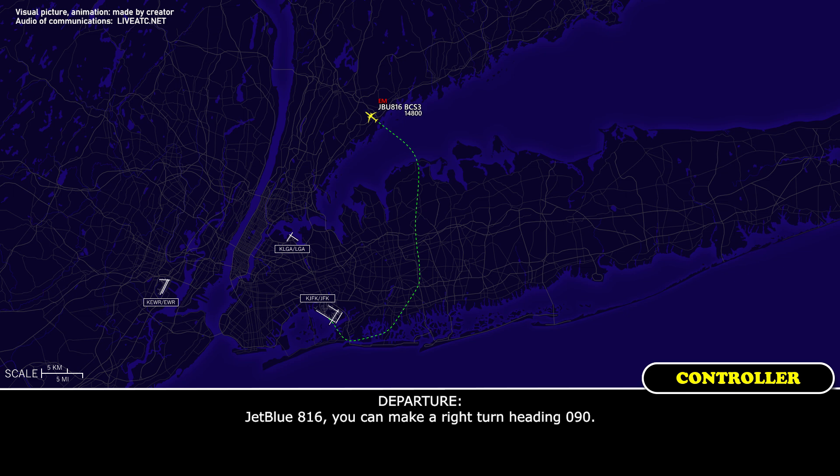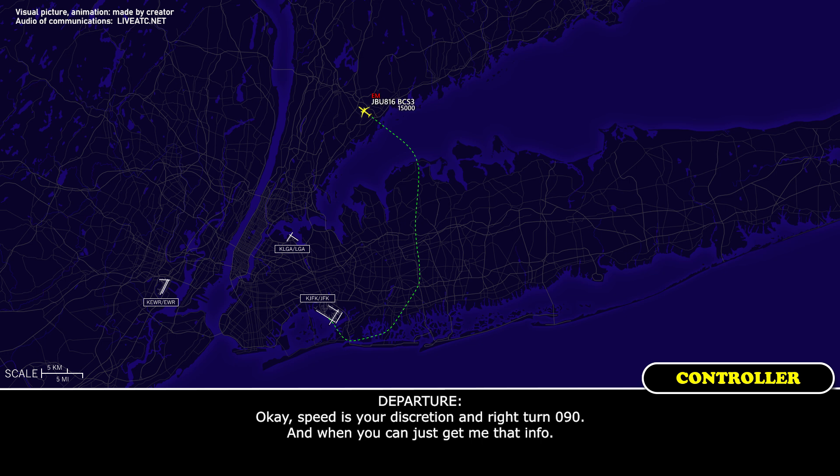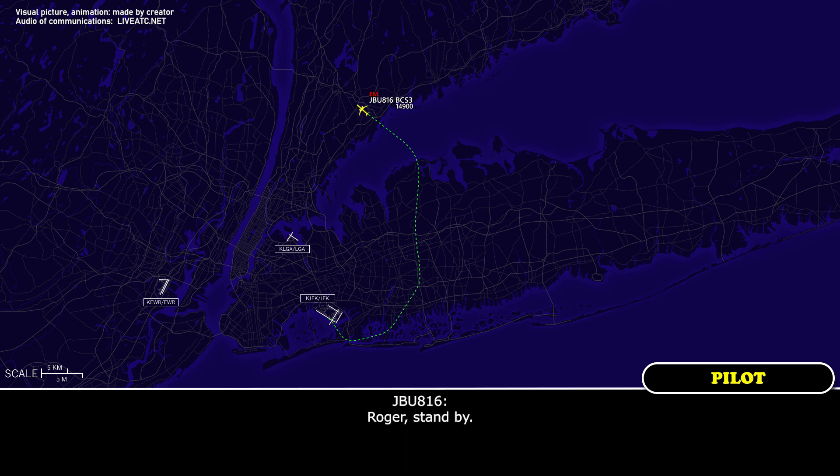JetBlue 816, can you make a right turn heading 090? Heading 090, JetBlue — it's a right turn heading 090, JetBlue 816. We're going to slow down a lot. Okay, speed is your discretion, and right turn 090, and when you can just give me that info. Roger, stand by.